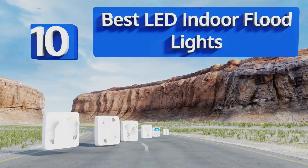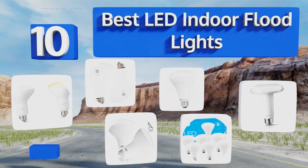EasyVid presents the 10 best LED indoor floodlights. Let's get started with the list.